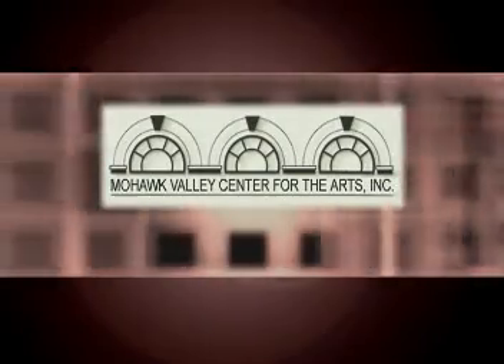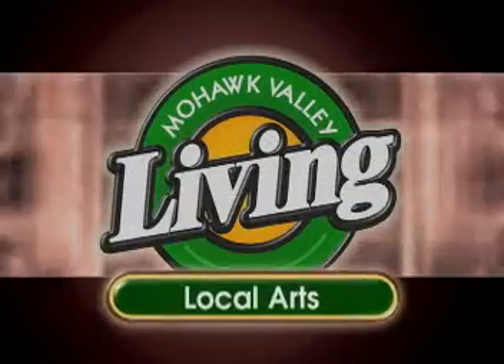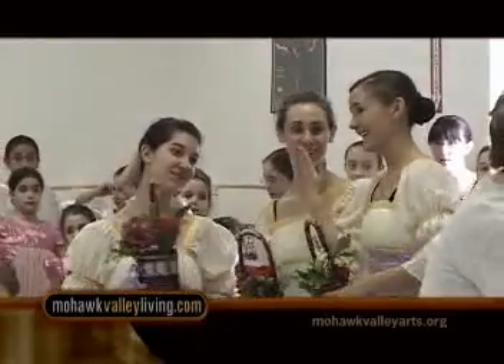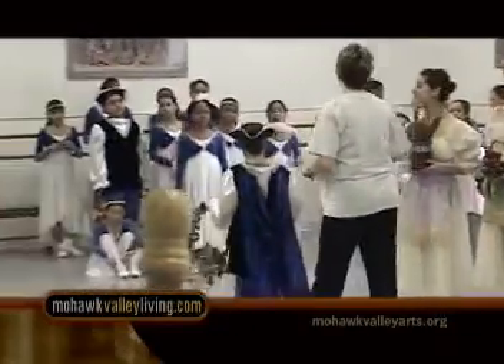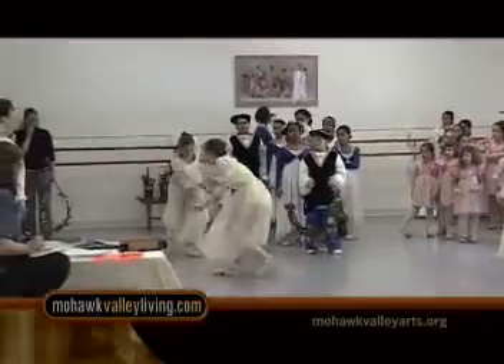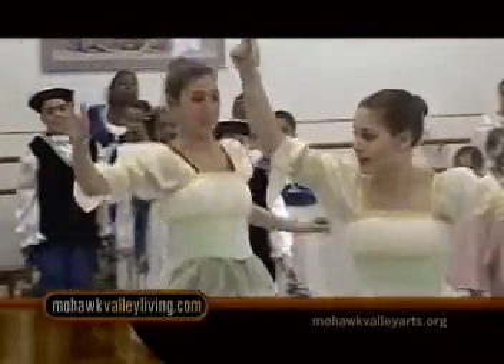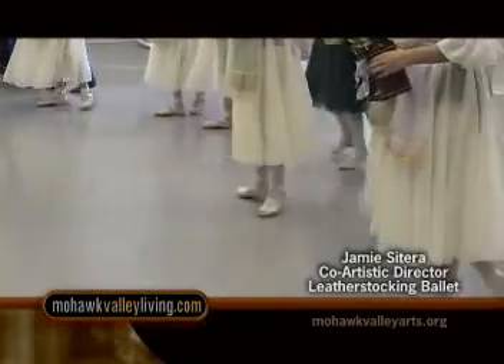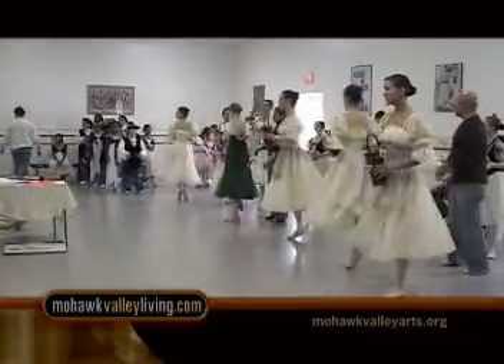The Mohawk Valley Center for the Arts in Little Falls presents our feature artist. With just days before their big performance, the Leatherstocking Ballet dancers are busy rehearsing. Formed in 1995, the Leatherstocking Ballet Company introduces ballet to young people throughout the Mohawk Valley. We're getting ready for our 12th annual performance, and we're doing Sleeping Beauty this year. We have about 100 students in our show, and we're just in our final rehearsals today.